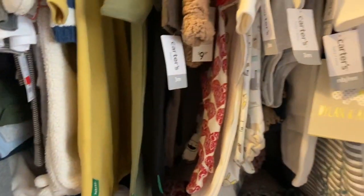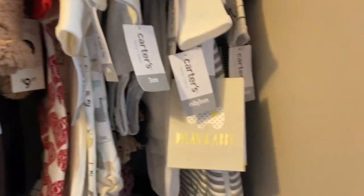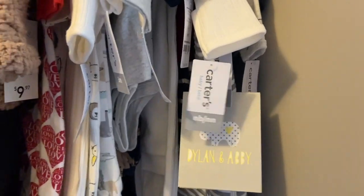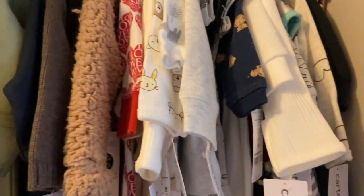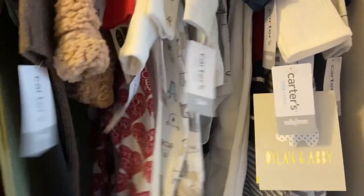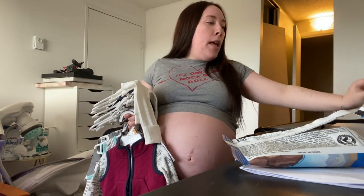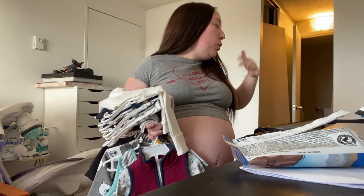We are not going to be washing the baby clothes for another two or maybe three weeks, but what I want to do is go in and take off all the tags so that way when it does come to laundry time we can just take the clothes, put them in the laundry hamper, and done. My plan is to take off all the tags on the clothing items, put the tags in this bin, and then put the clothes into the crib for now.